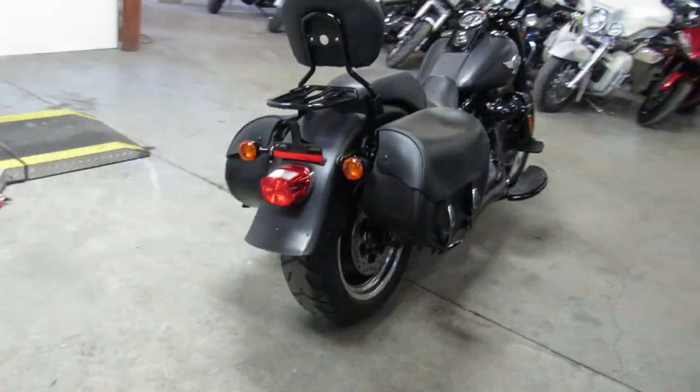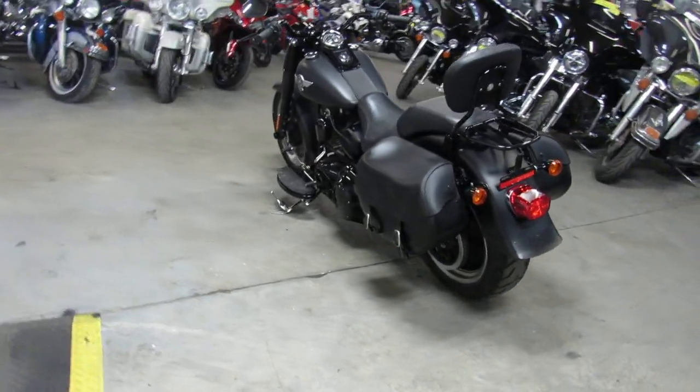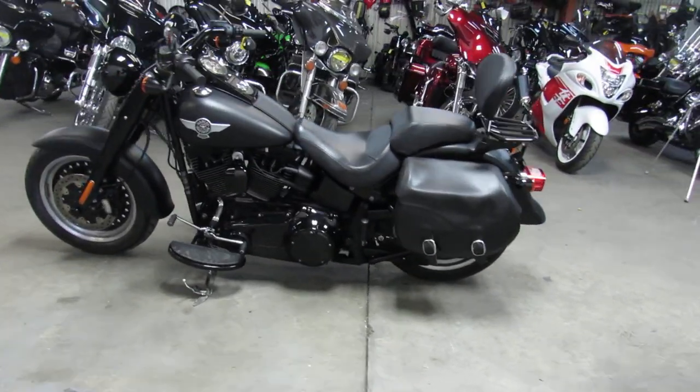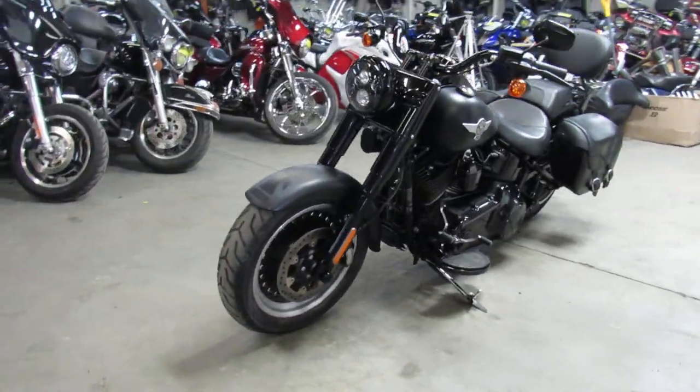Hey guys, ApprovalPowerSports.com here. Anybody looking for a used Harley, we've got them in stock. Check this one out. This is a 2016 Fatboy for sale. It's got a 117 cubic inch Screaming Eagle motor. It's a beast. It's only got 4,585 miles on it.